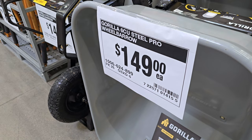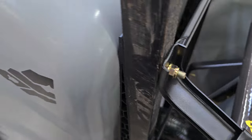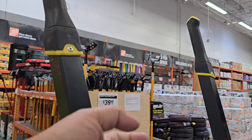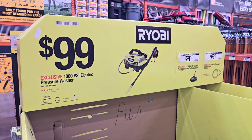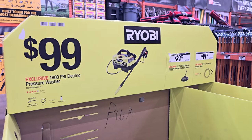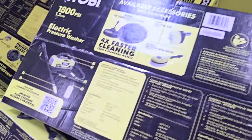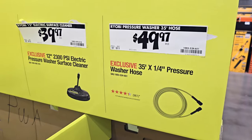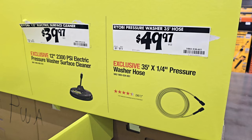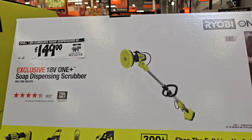You got the wheelbarrow here — six cubic feet, $149. This is an all-metal wheelbarrow; they used to be wood, now it's all metal with rubber grips and a nice wheel. $99 for the 1800 PSI electric pressure washer — I personally have one of these and it still works well. It's one of the best ones for the money. A great upgrade is the 35-foot hose. $149 for the scrubber — pretty good too.